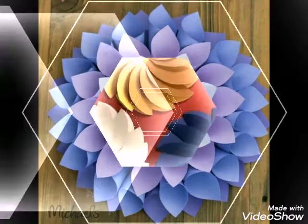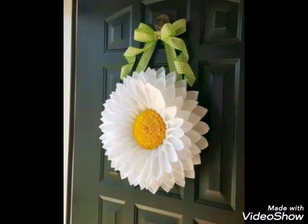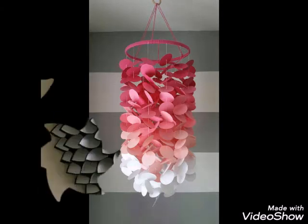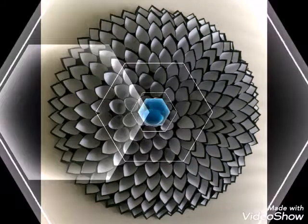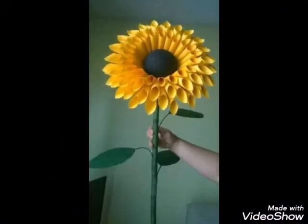You are now ready to watch our videos. You will find very beautiful and elegant paper craft ideas. You will have the best ideas for decoration. For more ideas, you can visit our channel.